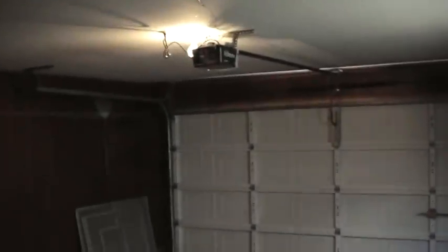Connections for the Washer and Dryer. 2 Car Garage with Opener.